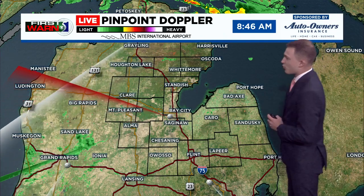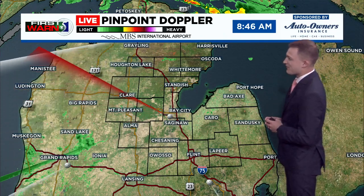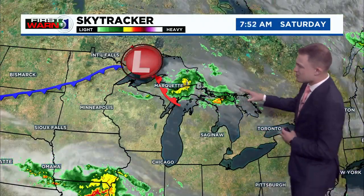Just a couple of those higher-level clouds filtering through. We have a little bit of a haze out there this morning because of that wildfire smoke, but still, overall, more sunshine than anything else this morning. The First One-Five Pinpoint Doppler live from MBS is all quiet this morning as well. But zooming out on the First One-Five Sky Tracker, we can see there are some thunderstorms, also some rain up in the Upper Peninsula. That's associated with this weak low-pressure system, and it'll slowly unravel into mid-Michigan as we go throughout the daytime hours today. That cold front passing through — that's where our shower chance comes from.